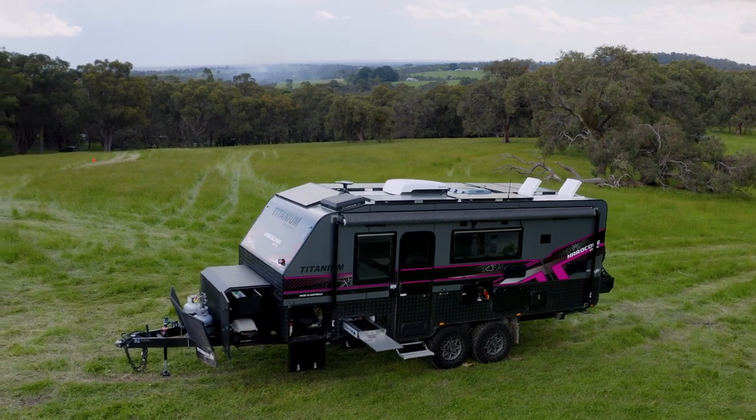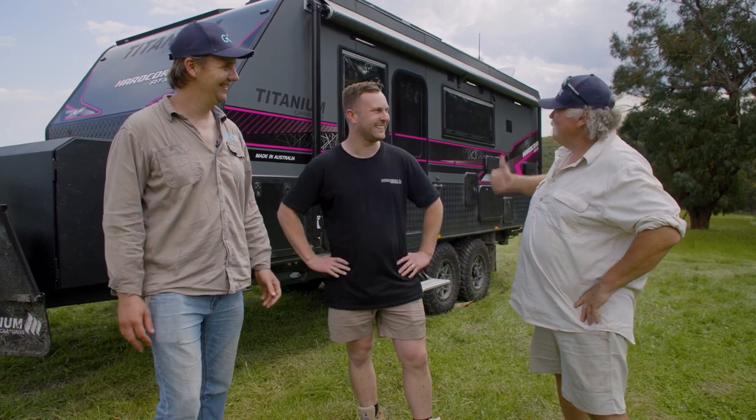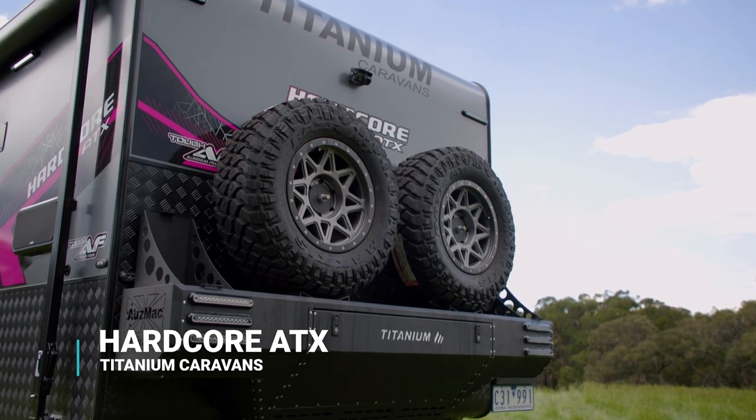Hey Bear, there are caravans and then there's this. In the world of metals, it doesn't get much stronger than titanium, does it? Is it in the same sort of league in caravans? The hardcore ATX — Jason, tell us about it.